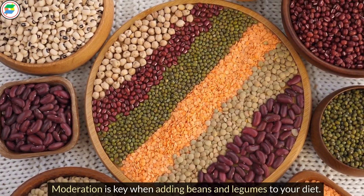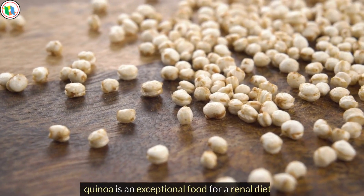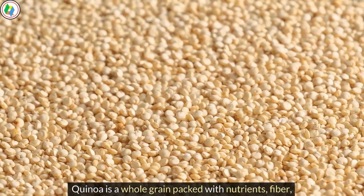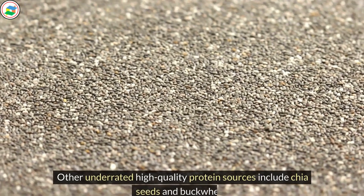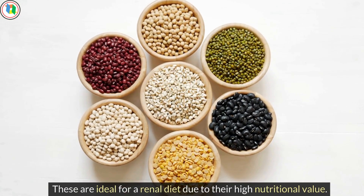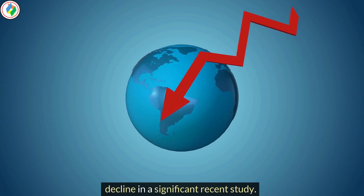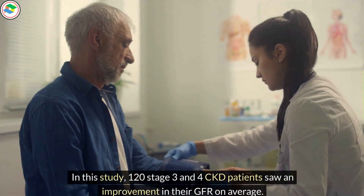Moderation is key when adding beans and legumes to your diet. Quinoa, though not as rich in protein as soybeans, is an exceptional food for a renal diet. It provides both carbs and protein, is a low-GI carb, and is a whole grain packed with nutrients, fiber, and many antioxidant and anti-inflammatory compounds. Other underrated high-quality protein sources include chia seeds and buckwheat, which are ideal for a renal diet due to their high nutritional value. Remember, consuming a small amount of food with high biological value protein daily was key to slowing GFR decline in a significant recent study — in which 120 stage 3 and 4 CKD patients saw an improvement in their GFR on average.